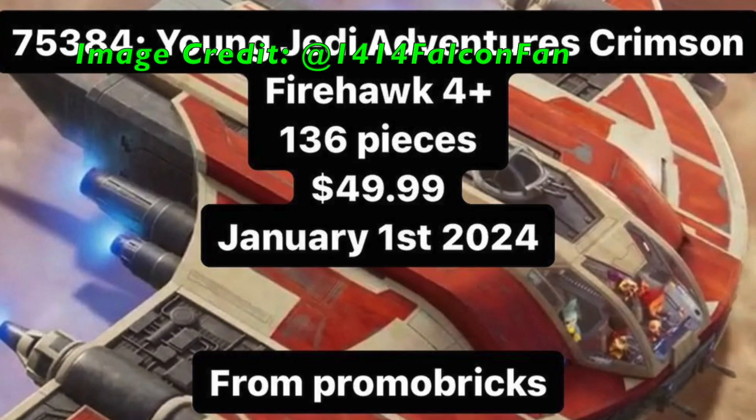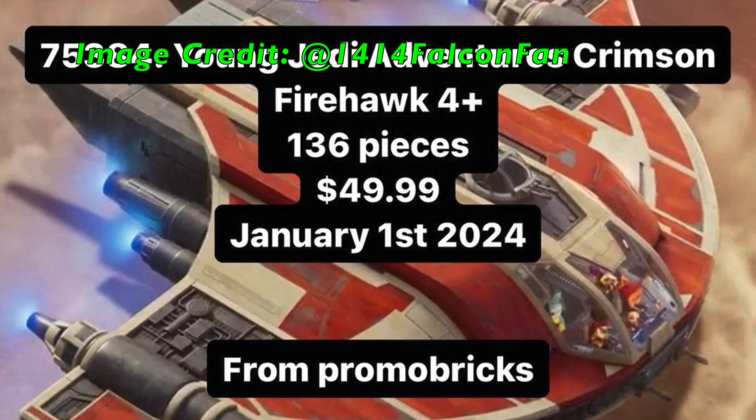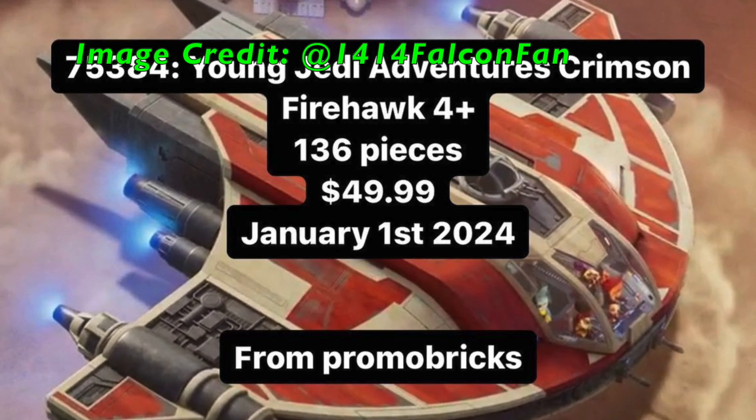Second to last, we have set number 75384, Young Jedi Adventures, Crimson Firehawk. This is set to be a 4-plus set with 136 pieces and a price of $50, with a release date of January 1st, 2024.